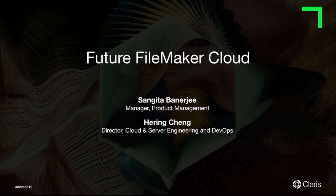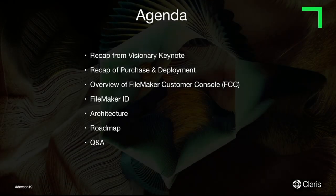Good morning, everybody. I'm really excited to share the future of FileMaker Cloud, and I'm here joined by Hiring Cheng. He's the Director of Engineering for FileMaker Cloud, DevOps, and Server Engineering. You heard us on the Visionary Keynote, and we gave you an overview of what we are planning to do on FileMaker Cloud on the console, so I'll go ahead and start and talk about today's agenda.